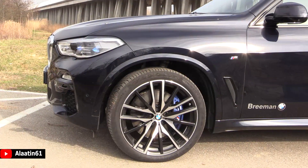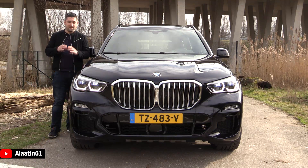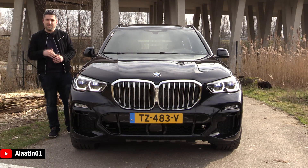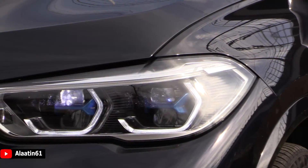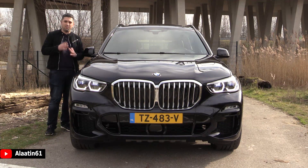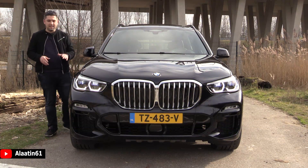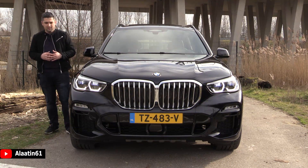Taking a closer look, you can see the new laser headlights — this is an extra feature. Standard, the X5 comes with LED headlights; these are the optional laser headlights. With them you can see up to 500 meters. The daytime running lights are now more beautiful in my opinion, and the angel eyes have been changed.